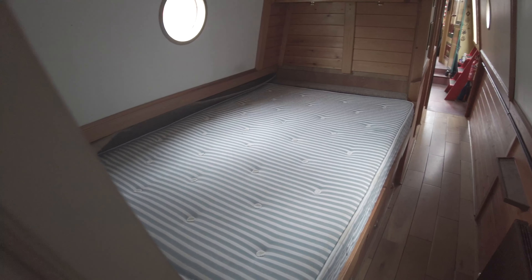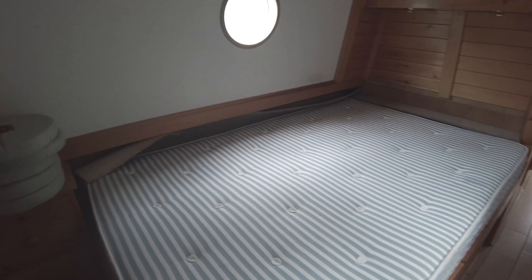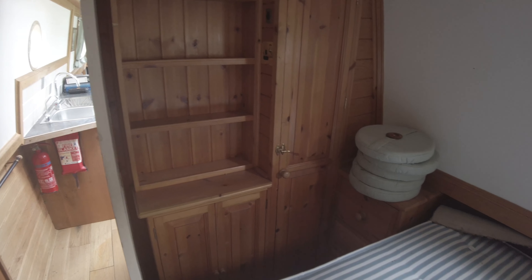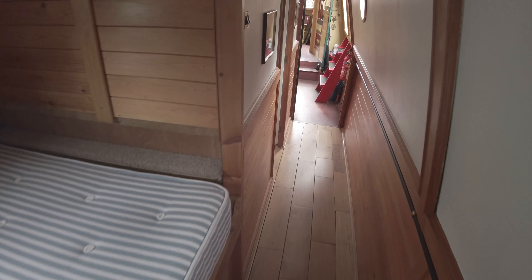Moving down the boat we move into the main bedroom. There's a nice permanent double, with wardrobes and storage, and storage under the bed as well.